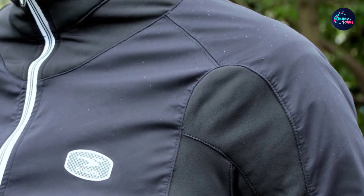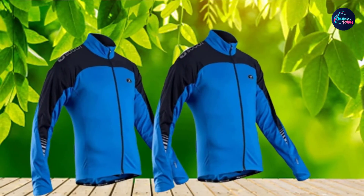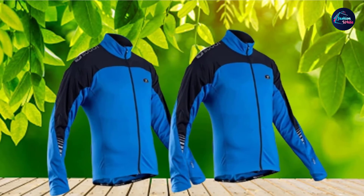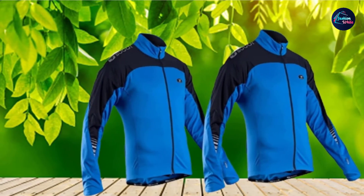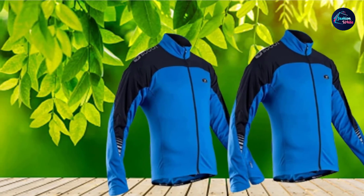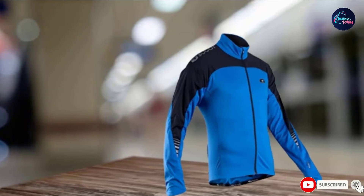Overall, this jacket fits as you would expect. It isn't a slim fit, and you will still be able to add a few layers underneath if necessary. The sleeve length has also been praised by tall people for not being too short. The soft inner layer of the jacket sits comfortably on the skin without causing any chafing or discomfort.